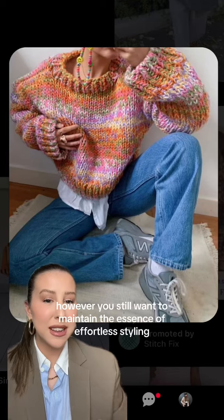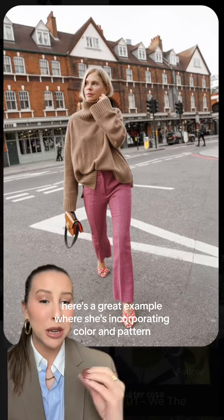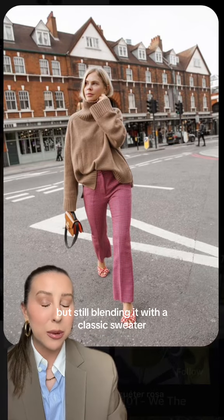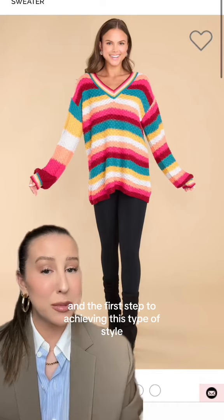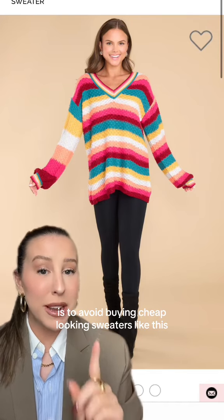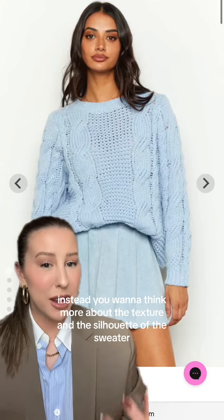If this style feels too boring or too minimal for you, you can certainly incorporate color into your looks — however, you still want to maintain the essence of effortless styling. Here's a great example where she's incorporating color and pattern but still blending it with a classic sweater. The first step to achieving this type of style is to avoid buying cheap-looking sweaters like this. Instead, you want to think more about the texture and the silhouette of the sweater.